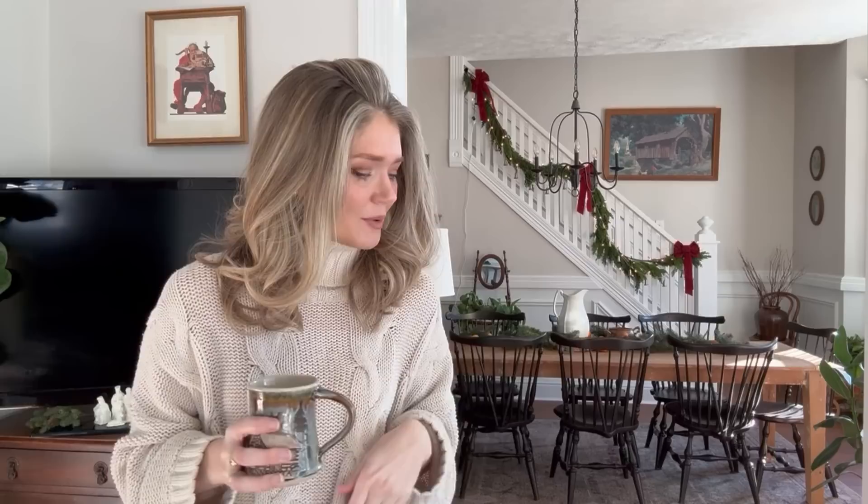Hello everybody and welcome to our little country home. I know that most of us know each other here, but in case you are not familiar, my name is Kristen Hoffman. I'm a wife and a mom who loves thrifting, homemaking, and intentional living. I've got three little girls. And today I'm going to walk y'all through our little Christmas house and we're going to have some fun.